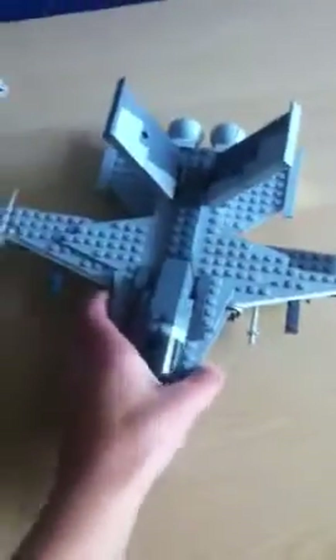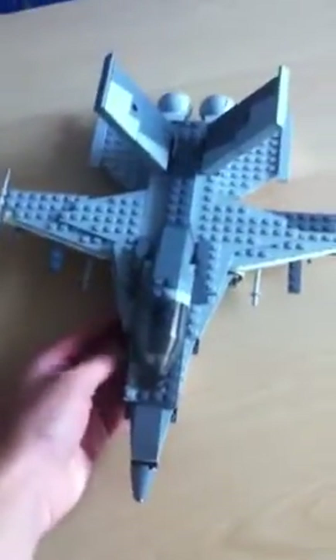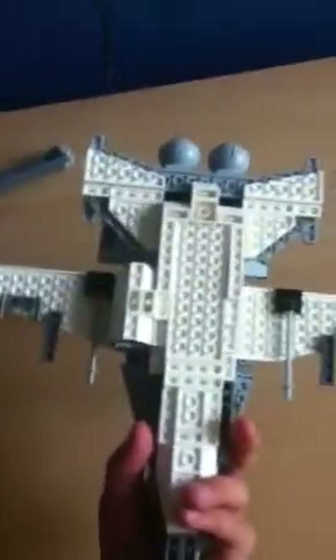It's a really good LEGO creation to me. Yeah, this is it. It's got grey camo if you look down on it, that's it there, and then if you look underneath it has got white camo.